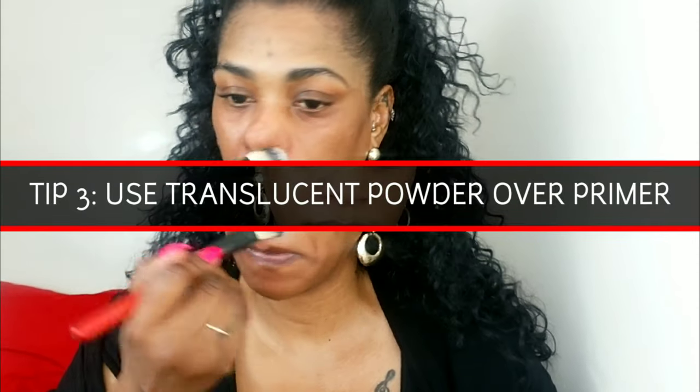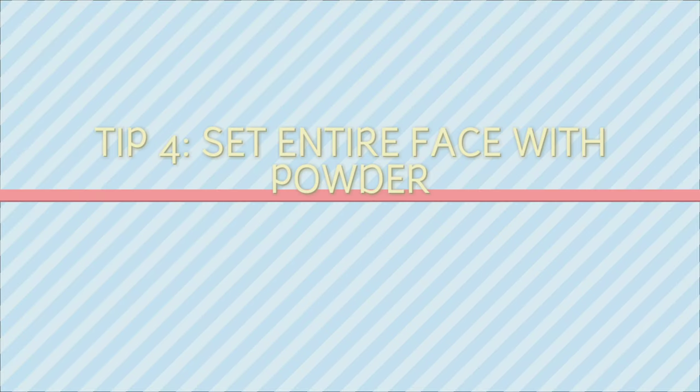Tip number three is to actually set the primers you just applied on your face with a powder. If you have oily skin, you can go all over your face with the powder. But if you have combination skin like me, focus on the oilier areas — for me, that's my nose.